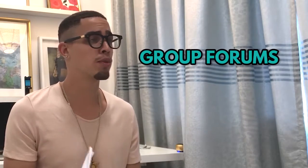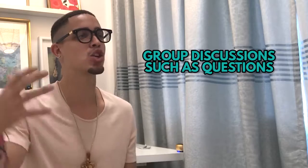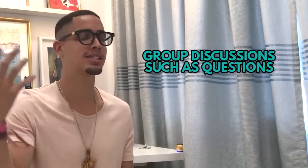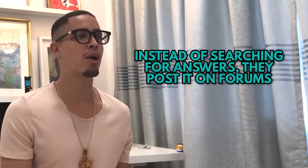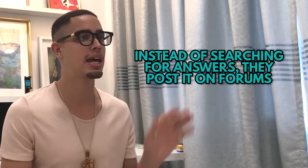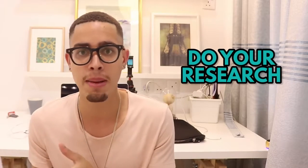Last but not least — method five — group forums. Find forums online within your niche where people are asking questions. There are tons of people asking questions that are easy to find answers to. Instead of searching for the answer themselves, they post on these forums asking for help. You go in, do the research, and it's instant.